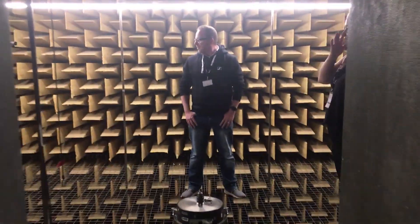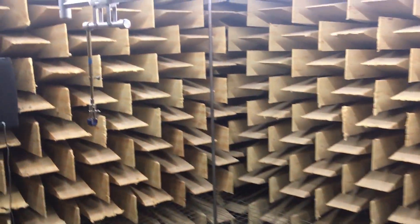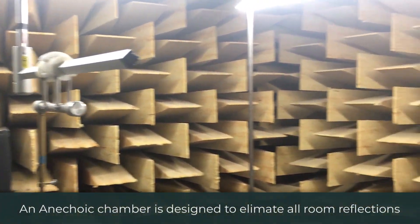I was totally blown away by this experience. I got a lot more than I bargained for on the tour, including getting to stand in a real anechoic chamber. This is one of their testing chambers, which is why it's a bit battered around the edges.